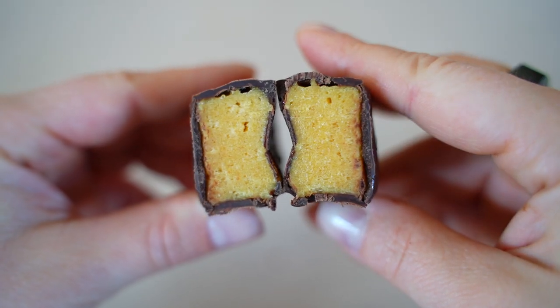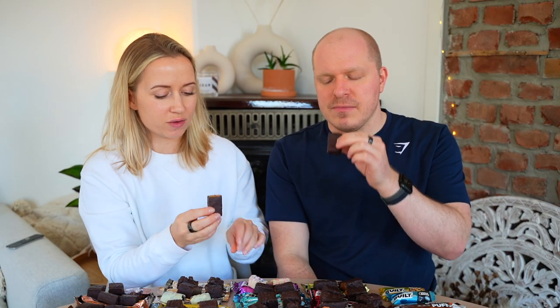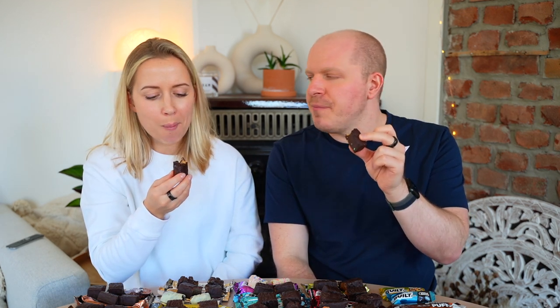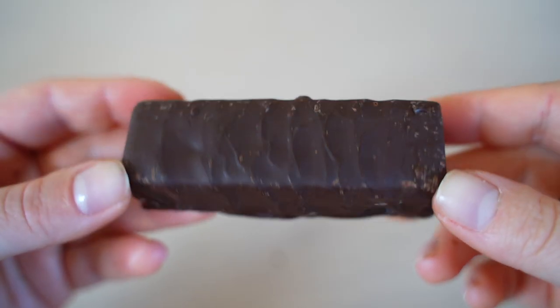Gingerbread — probably a limited edition, a bit off season. It's soft with a strong ginger and clove flavor, reminiscent of Christmas candles. Scores: 6.5 and 6.